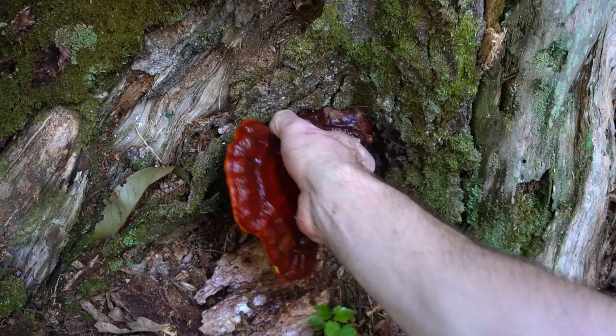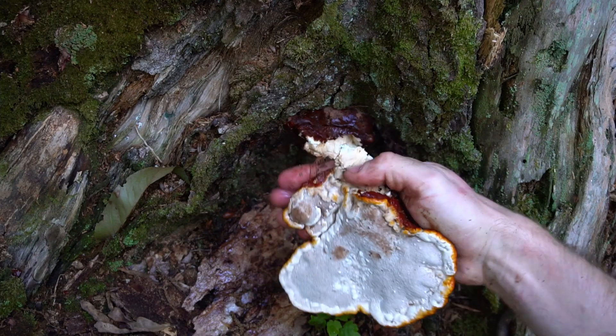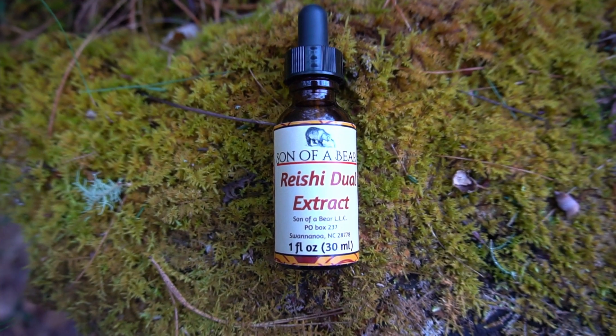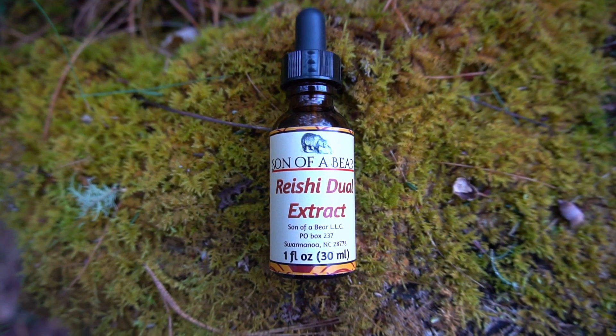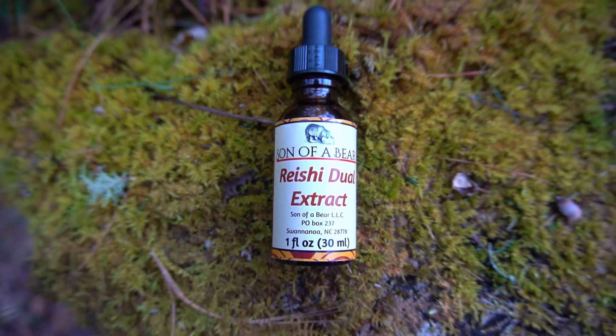These mushrooms are one of my favorite medicinal mushrooms and helped me get into foraging when I was younger. After I harvest the mushrooms, I clean them and then dry them in a dehydrator. I use these mushrooms to make tea and tinctures. You can find dual extracts of these mushrooms on my shop, sonofabear.shop.